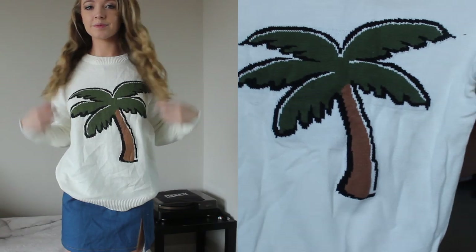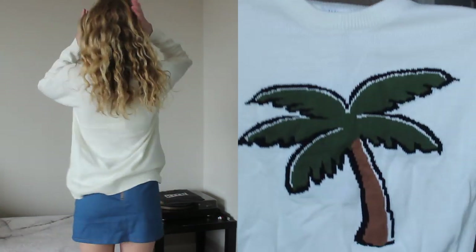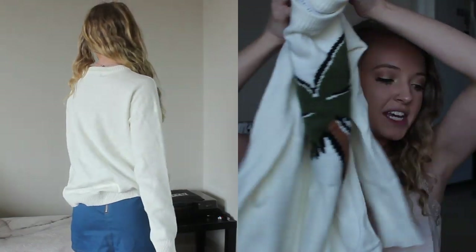Then I got this sweater which I thought was adorable. It just has this palm tree on it - it brings some summer vibes in sweater form, which I thought was really different and fun. Just a basic sweater but very cute, and I'm excited to wear it with leggings or in the summer at the beach with shorts.